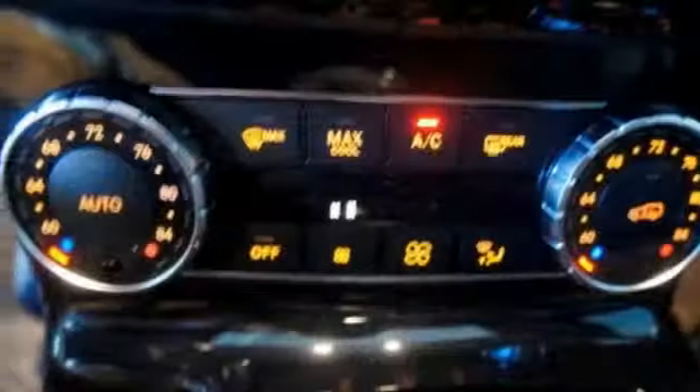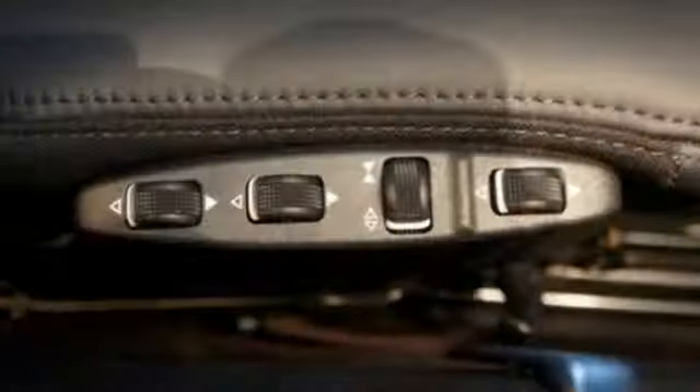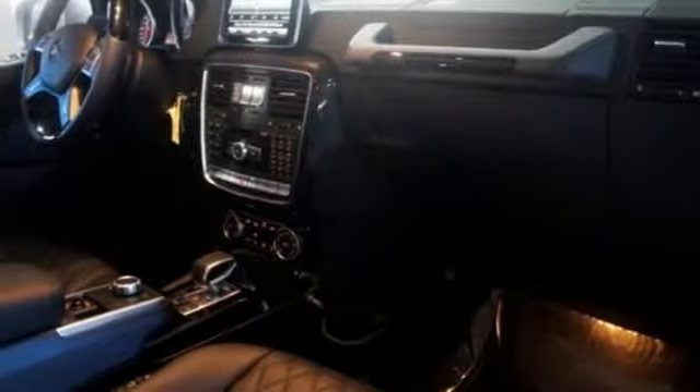Within, you'll revel in the multi-contour splendor of heated and ventilated Nappa leather seats, the aural aesthetic of Harman Kardon Logic 7 sound, and the intuitive grace of the command system with central controller.